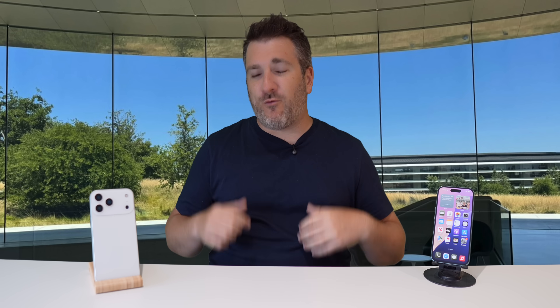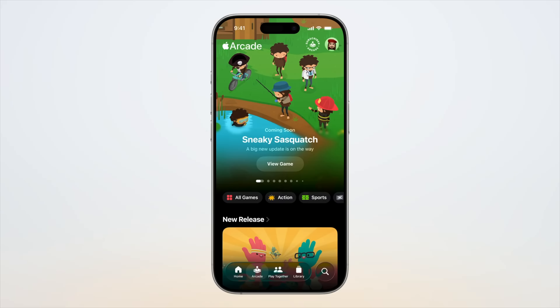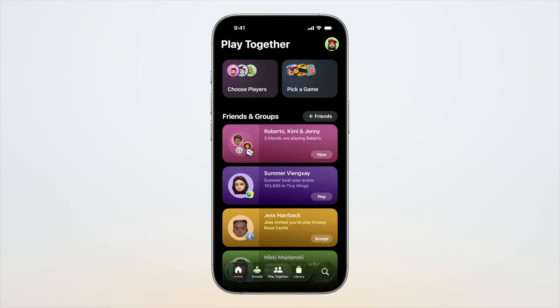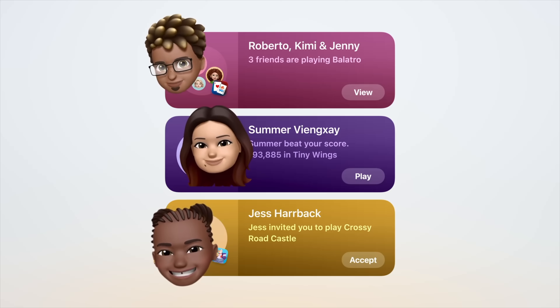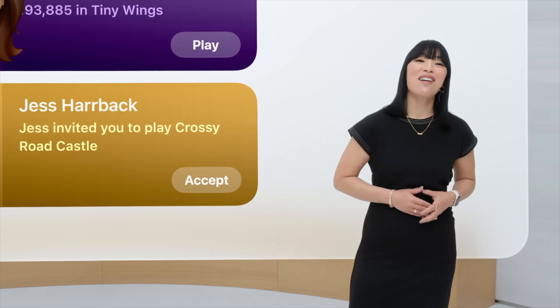The ninth upgrade is a revamped Games app — essentially an updated Game Center. All your game apps load into a library, you can access Apple Arcade if you have a subscription, and there's a competitions feature where you can do challenges and compete with friends who share the same games. It looks really cool.